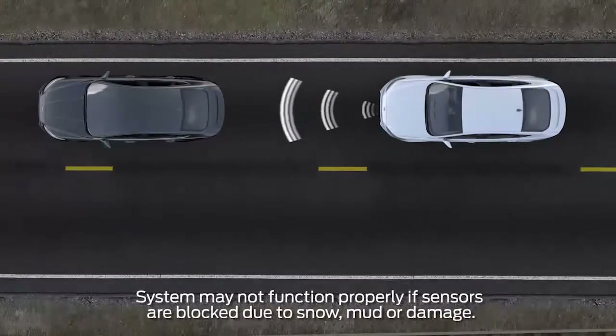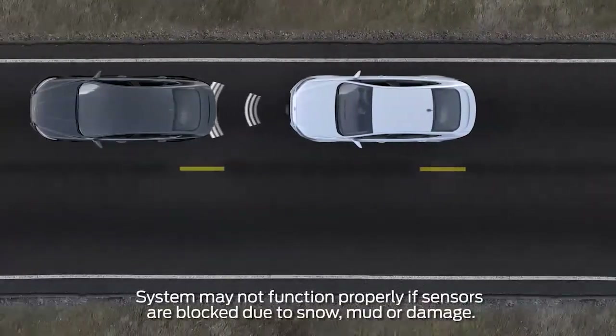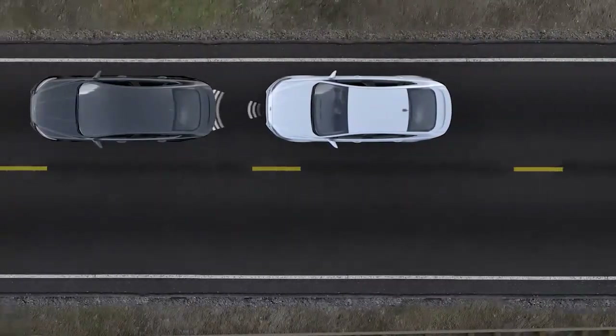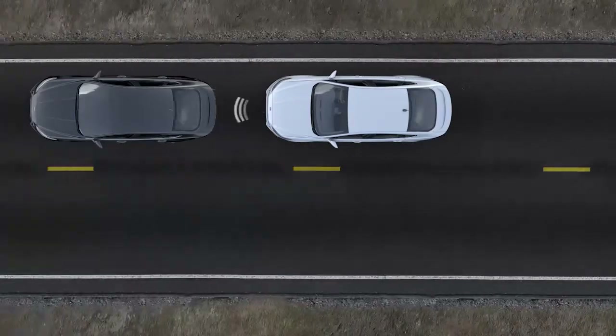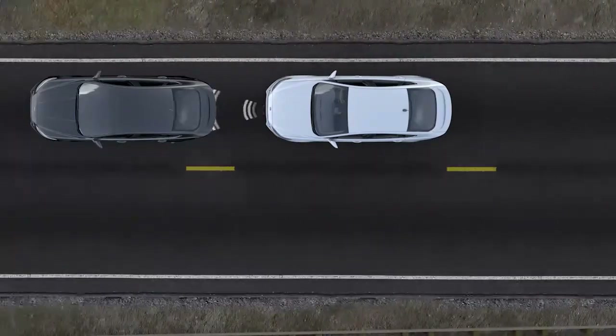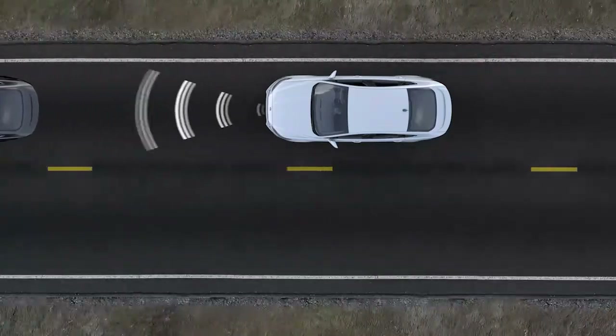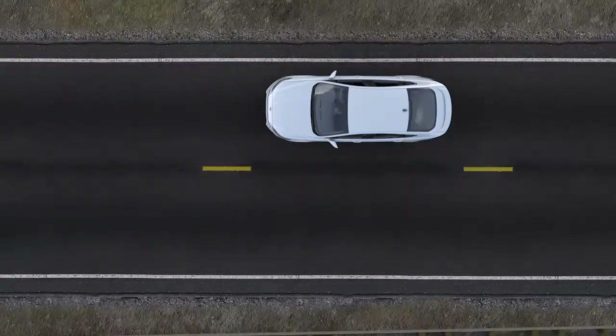Once adaptive cruise is on, it uses radar and camera technology to constantly scan for slower vehicles in front of you, and automatically adjusts your speed to maintain the gap. You may notice that on occasion you go slower than you initially set your cruise for — that's the system adjusting the speed. Once traffic speeds up, you'll return to the speed you set.